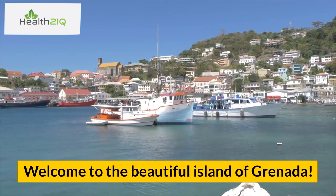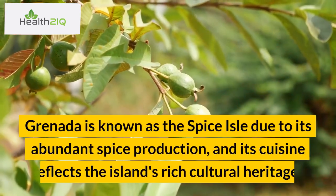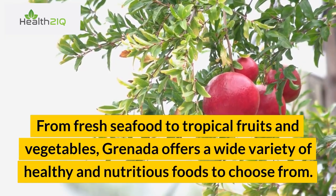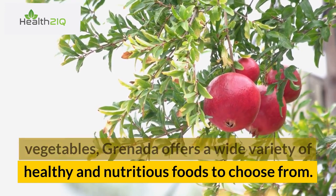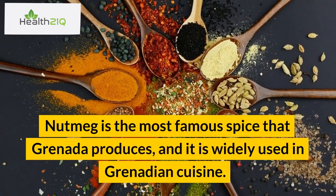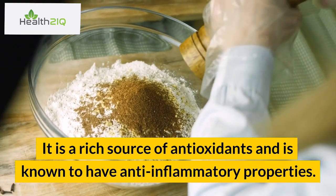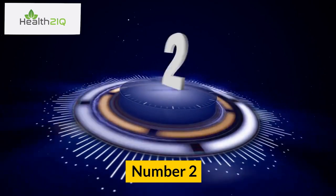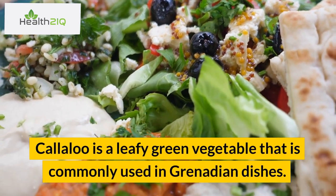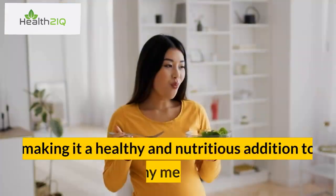Welcome to the beautiful island of Grenada. Today, we will be exploring the top 10 healthiest foods that you can find on this island. Grenada is known as the Spice Isle due to its abundant spice production, and its cuisine reflects the island's rich cultural heritage. From fresh seafood to tropical fruits and vegetables, Grenada offers a wide variety of healthy and nutritious foods. Number 1: Nutmeg. Nutmeg is the most famous spice that Grenada produces and is widely used in Grenadian cuisine. It is a rich source of antioxidants and is known to have anti-inflammatory properties. Number 2: Callaloo. Callaloo is a leafy green vegetable commonly used in Grenadian dishes. It is a good source of vitamin A, vitamin C, and iron, making it a healthy and nutritious addition to any meal.